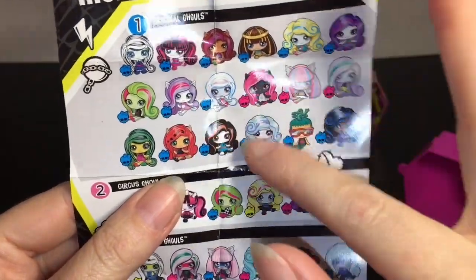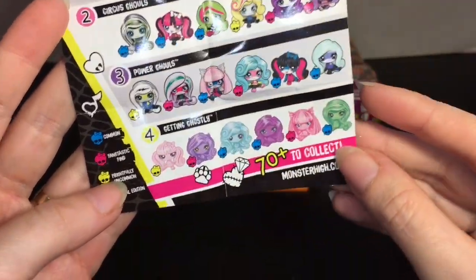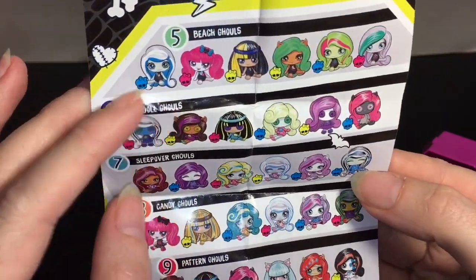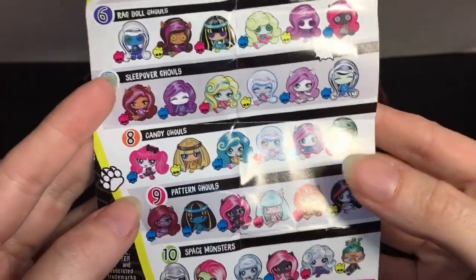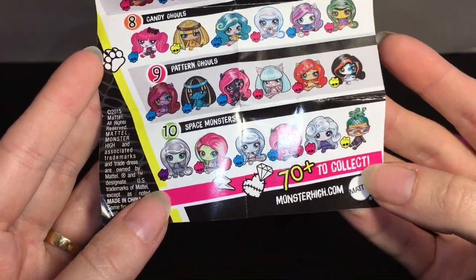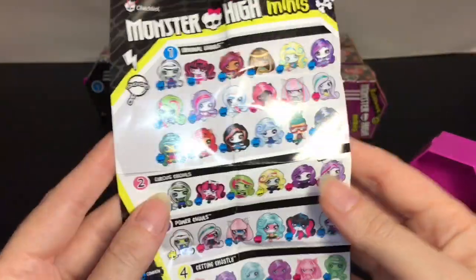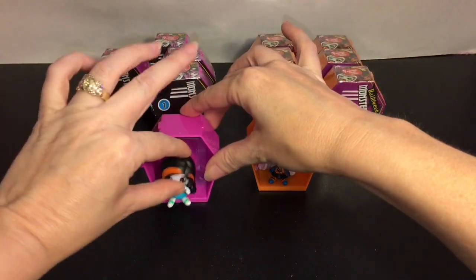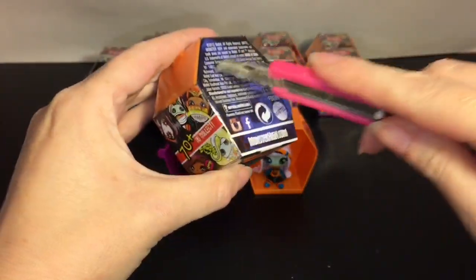They're not all common, but she's common from that category. Then there were the circus ghouls — those are awesome — power ghouls, getting ghostly. They had a ton in series one: beach ghouls, ragdoll ones (yes, those are my faves), sleepover ghouls, candy ghouls (also my faves because those were glittery), pattern ghouls, and space monsters. So that was a huge series one. I think all of them had the letter B in front, if that means anything.